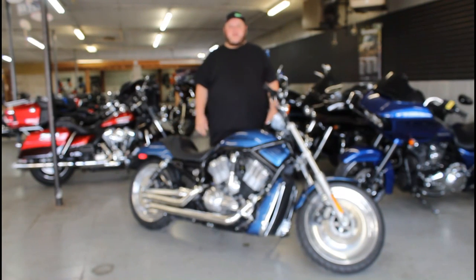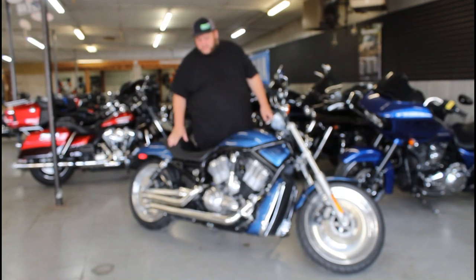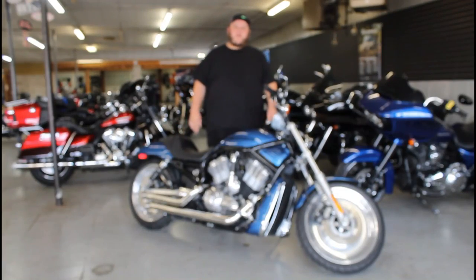You can own it — we've got guaranteed financing, leasing programs, layaway programs, your trades are always welcome. Give us a call at 810-648-9500 or check out the whole inventory at ApprovalPowerSports.com.